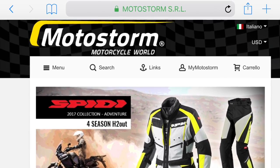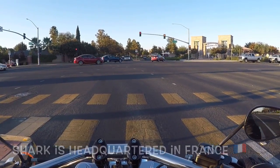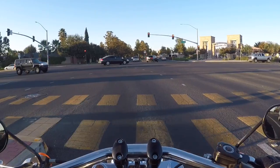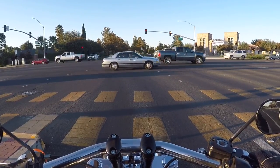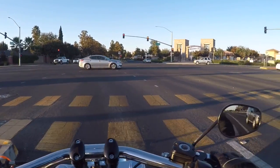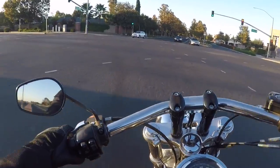Moto Storm is a company based out of Italy, and somehow their prices are always considerably lower — even when you factor in international shipping. I think I saved around 75 bucks on this helmet compared to Amazon or Revzilla. Moto Storm almost always beats them. Don't forget to hit the currency translator on their page, because otherwise you'll be looking at prices in euros. Still, the prices are great — definitely worth checking out.